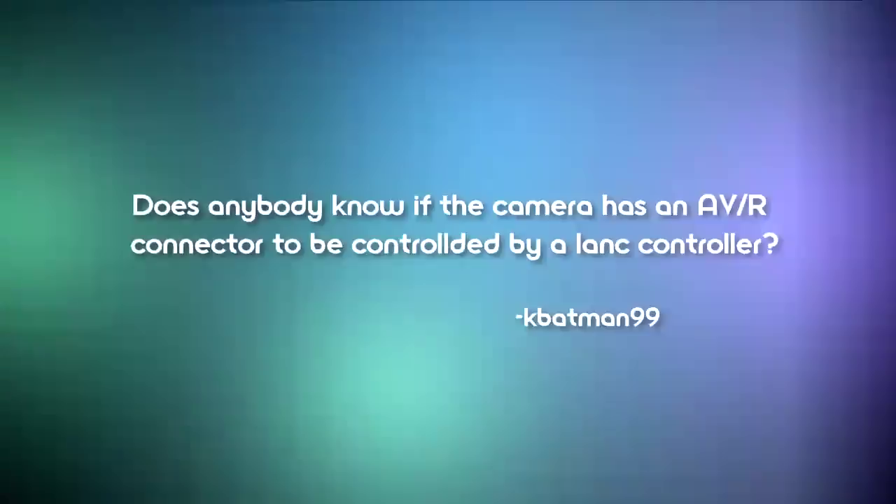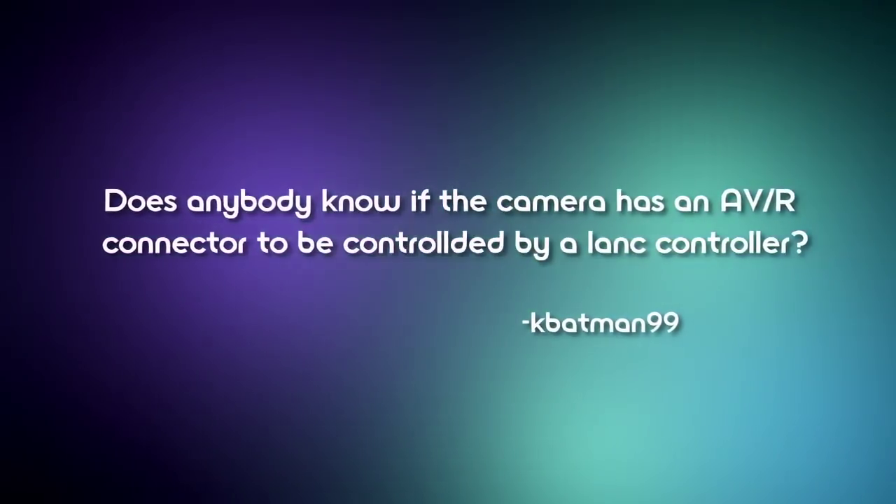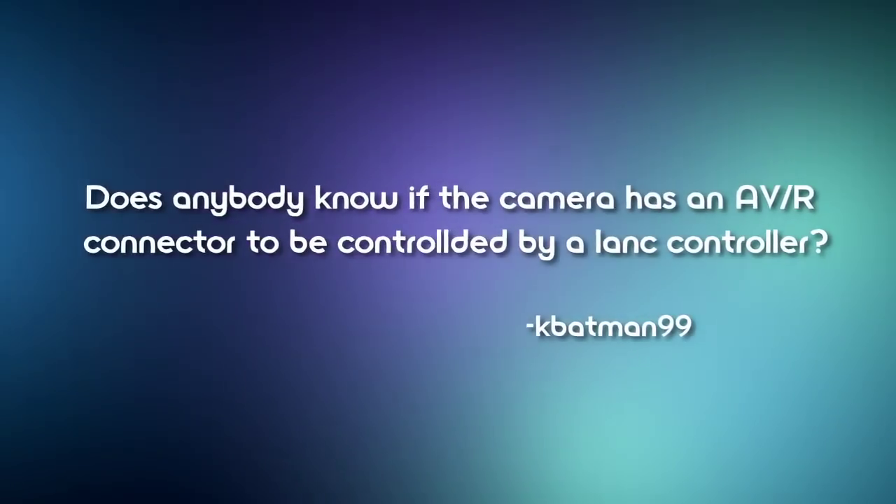KBatman99 asks: does the camera have an AVR connector to be controlled by a LAN controller? In short, it does have an AV remote, but no LAN controller. And we got some questions about the spacing between the two lenses — we don't have an exact figure, but it's about an inch.